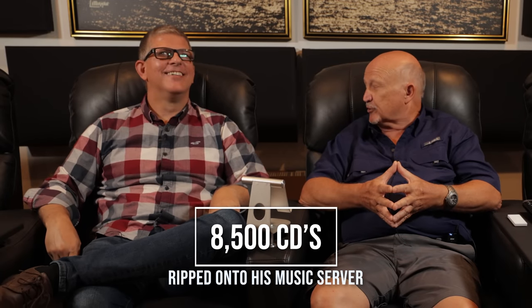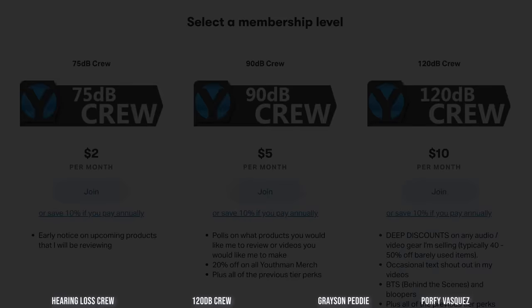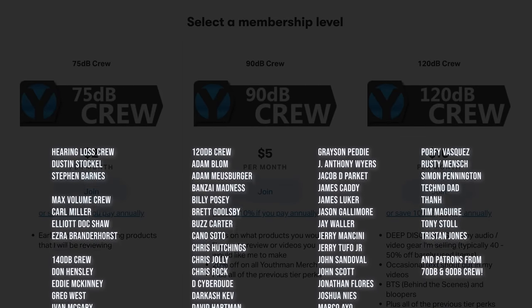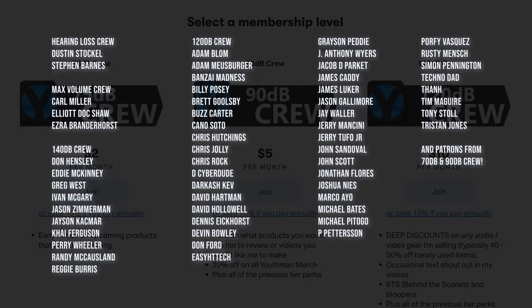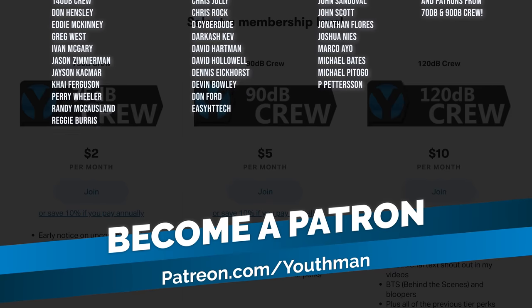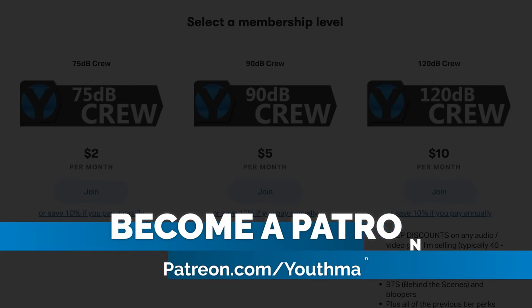All of his music can be distributed throughout every room of his house using Roon. I want to give a huge thank you to all of my patrons like Don who continue to support the work I do here on YouTube and allow me to share incredible home theater tours like this one with you. Consider becoming a patron at patreon.com/youthman.